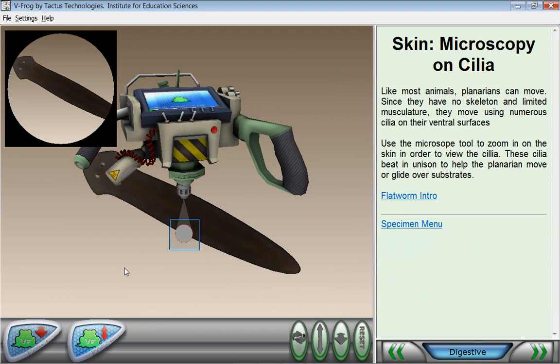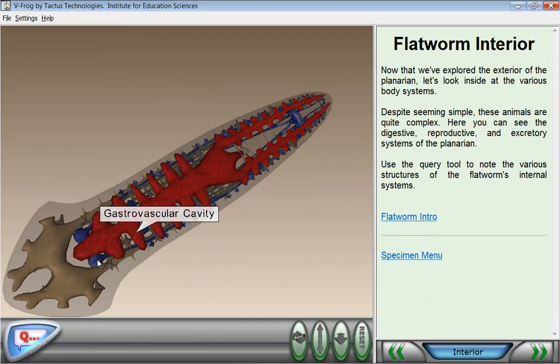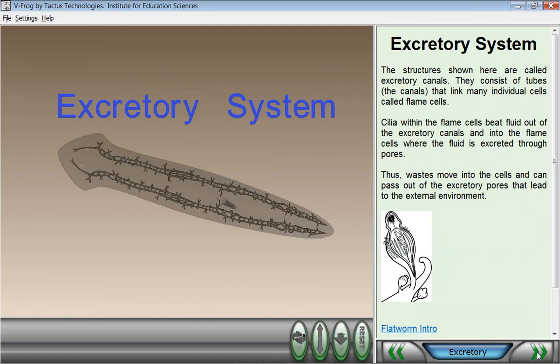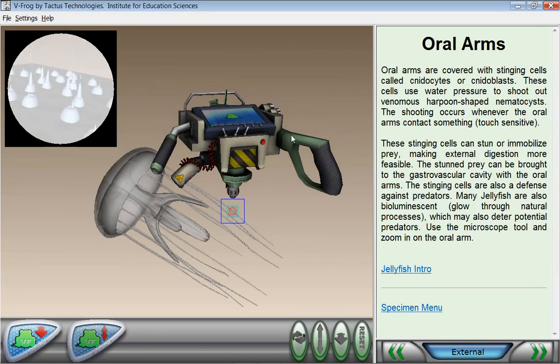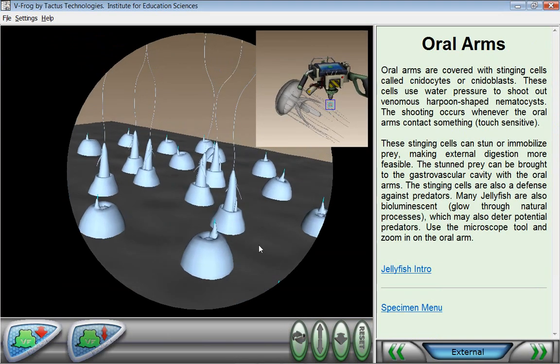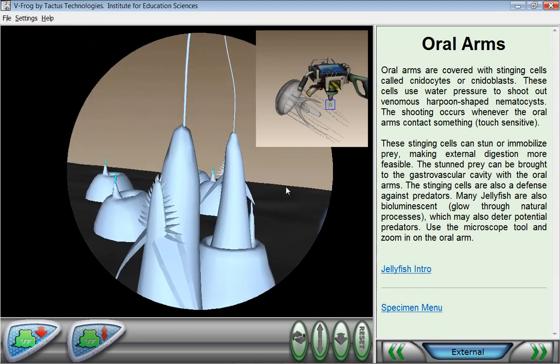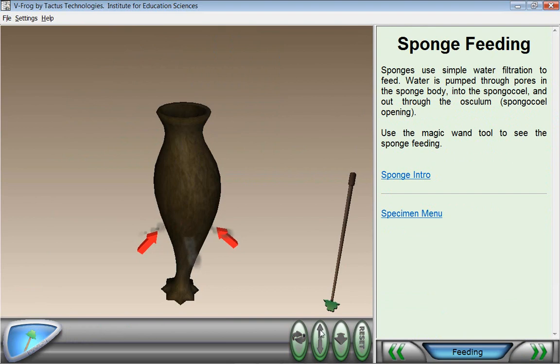Version 2 of VFROG features three new specimens: the flatworm, the jellyfish, and the sponge. These new specimens provide a rich, hands-on exploration of the various components and systems of animals of varying complexity. As with the frog, every part of each specimen is labeled, so students can study each system in detail.